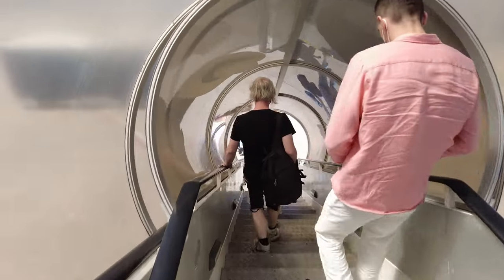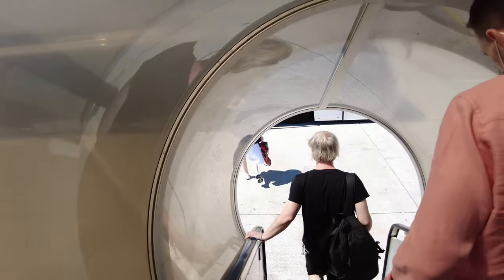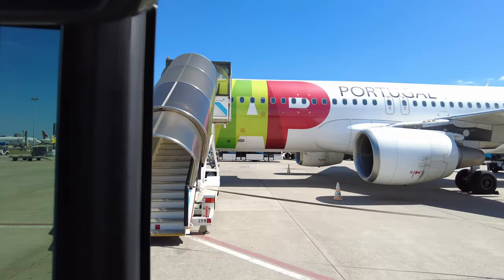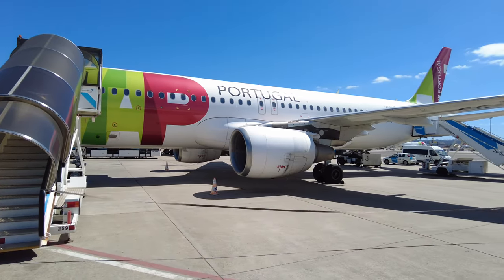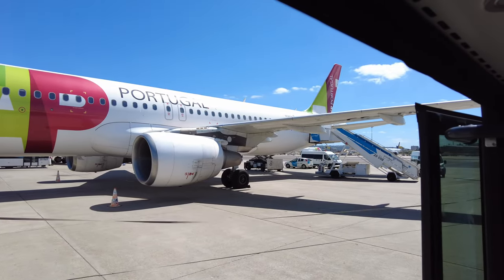In Lisbon, deboarding was disappointing as we had to board buses. This is always an added complication and inconvenience that passengers do not want. However, this type of deboarding does give a good view of the aircraft, which is always handy for flying enthusiasts. Here is the 20-year-old Airbus A320, registration CS-TNM, which took me to Lisbon. Thank you and see you soon, TAP.